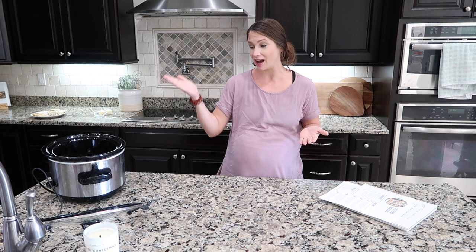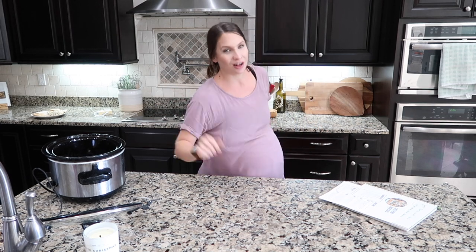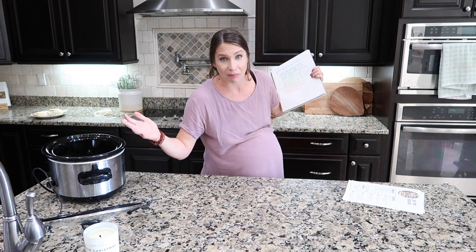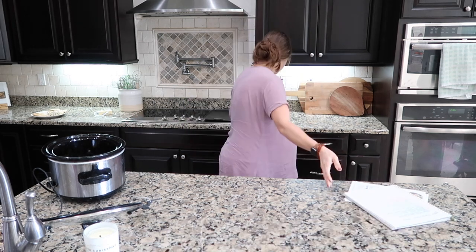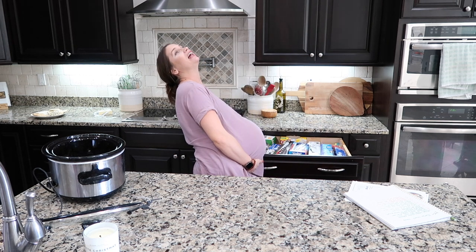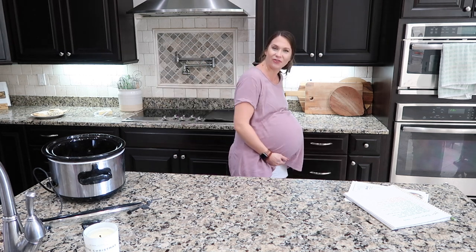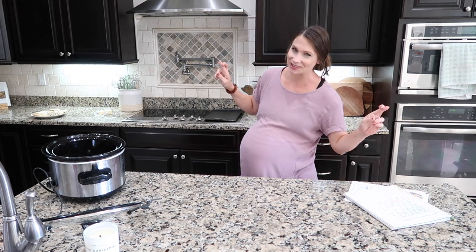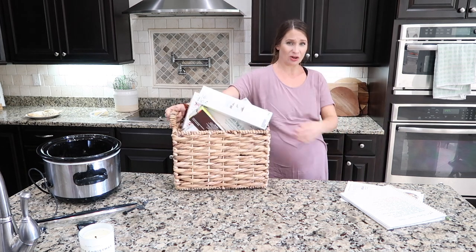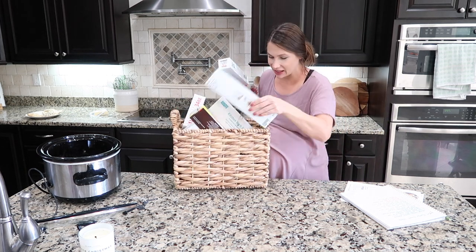I have my crockpot out because the first set of meals I'm going to throw together I'm also making tonight for dinner. It wasn't on my initial list but I saw it last minute and said I want that for dinner — might as well freeze a couple. I'm out of Ziploc brand but I do have some IKEA Ziploc bags, so you work with what you have.